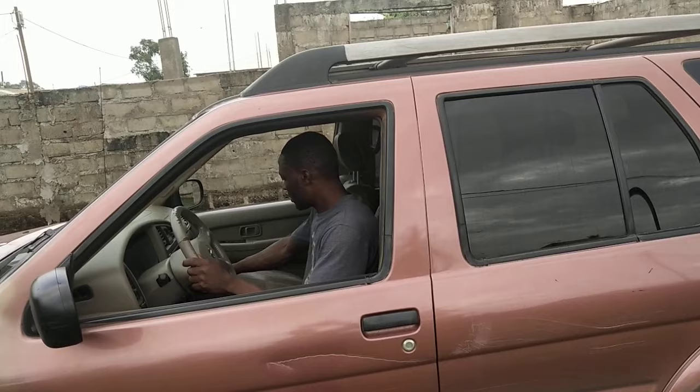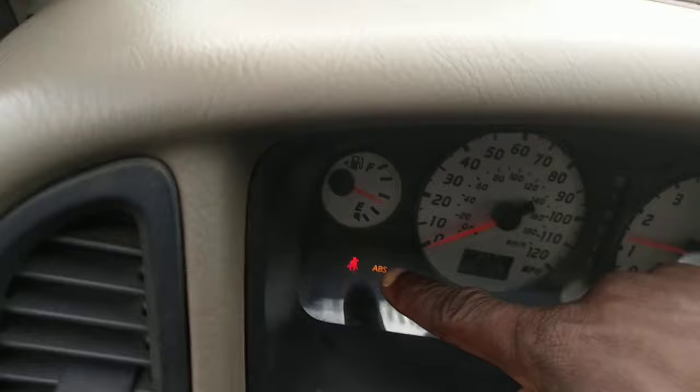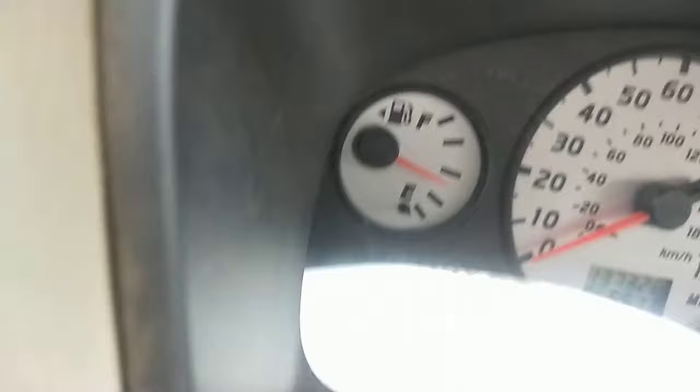You see the gas gauge right here? The gas gauge — it has gone up. In fact, the red light was on before.